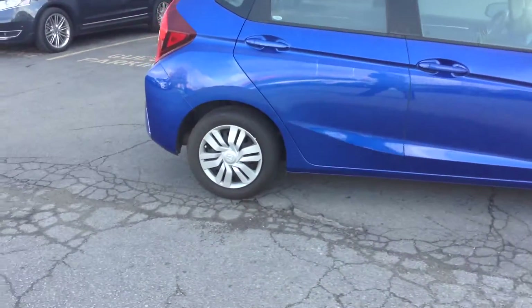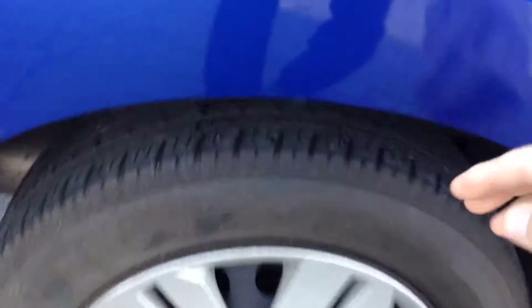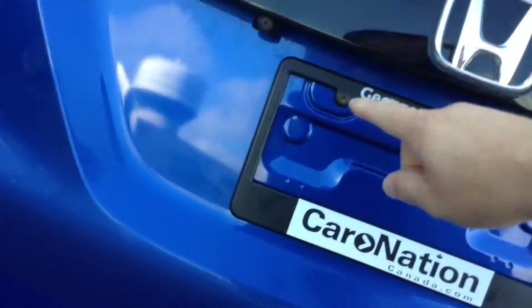Overall condition, really really clean. So give it a closer look. Lots and lots of tread on the tires. It does have the backup camera right over here.